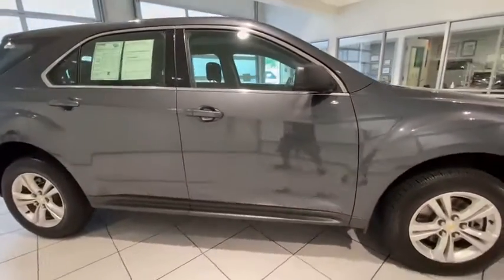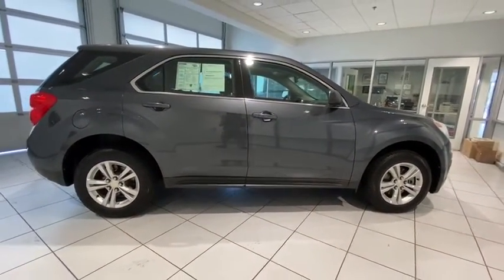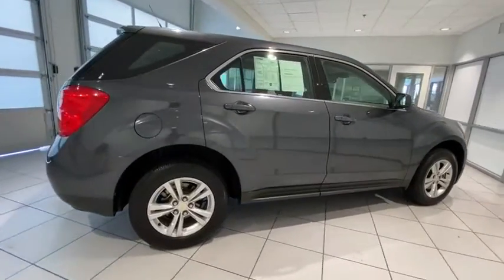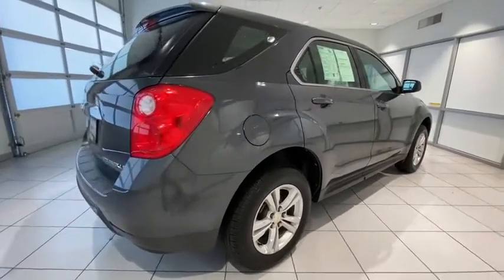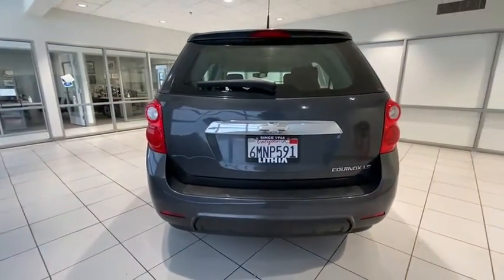Keyless entry, driver lumbar, adjustable steering wheel, power steering, four-wheel disc brakes, ABS four-wheel, cruise control, aluminum wheels, front-wheel drive, auto-off headlights, AM-FM stereo radio.